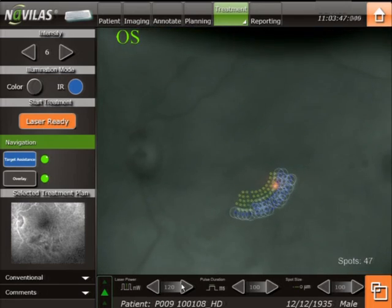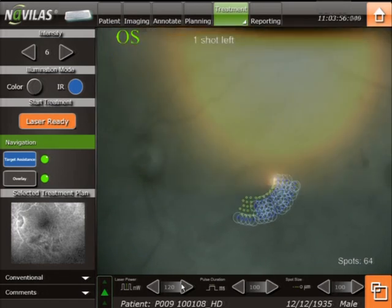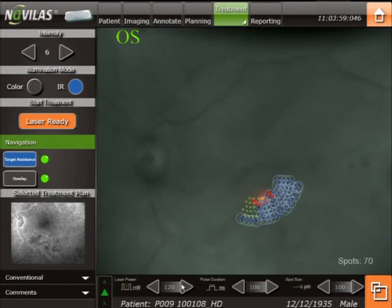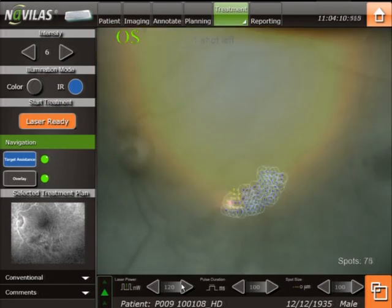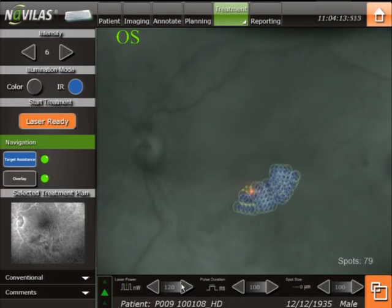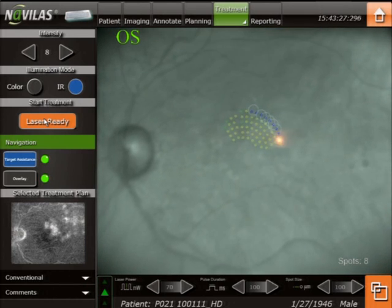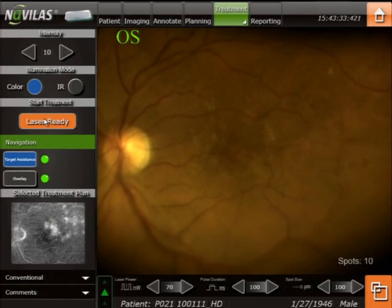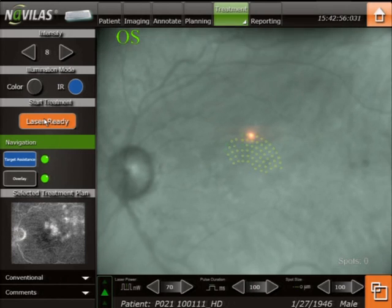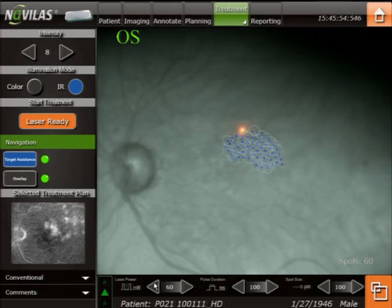During the laser photocoagulation the treatment plan is overlaid with the live fundus image. Treatment is done in infrared mode to improve the patient's comfort during treatment. The laser beam moves according to the treatment plan automatically to the pre-planned locations. Diameter and intensity of laser spots are also digitally planned prior to treatment. Switching to the color live fundus image is possible to check the burn intensity and to adjust the desired energy. All applied laser spots are immediately documented allowing maximum transparency of the performed treatment.